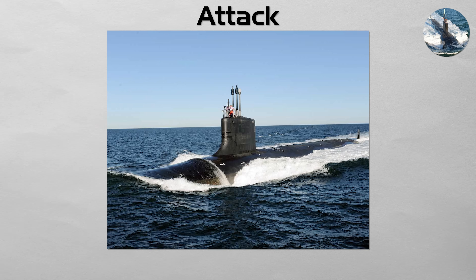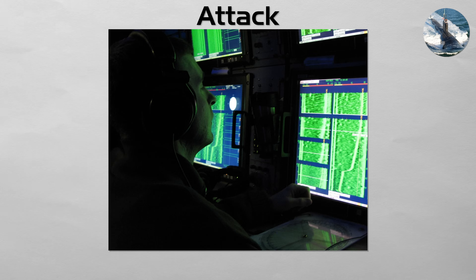Attack. This is the apex predator of the undersea world. An attack submarine is a vessel designed for one primary mission: to hunt and destroy enemy submarines and surface warships.